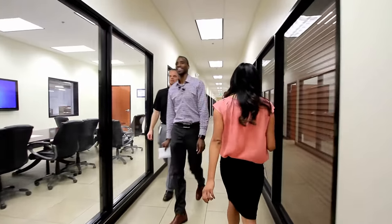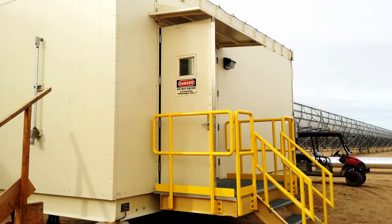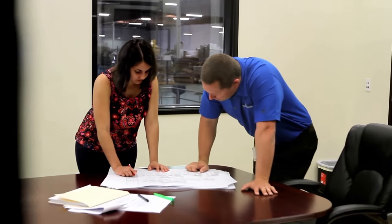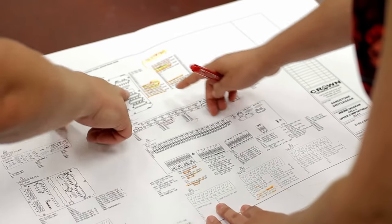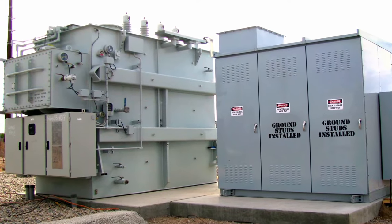Our skilled staff is ready to assist you in developing the products you need. Whether your project is related to renewable energy generation, utility substation construction, industrial or commercial applications, and anything in between, we work with our customers every step of the way, from material procurement to final assembly.